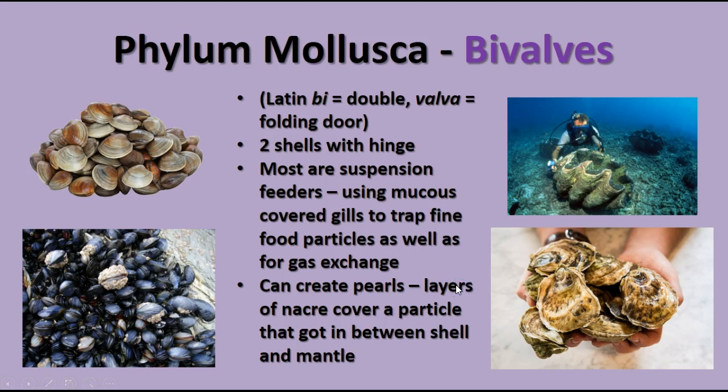The second group is the bivalves. Bivalves have two shells with a hinge that holds them together. Most bivalves are suspension feeders or filter feeders, filtering things out of the water with their mucus-covered gills, which also handle gas exchange. These are the animals that can create pearls — layers of nacre secreted over an irritating particle like sand that got between the shell and the mantle. Oysters and clams secrete these smooth layers over the irritant to make it less irritating.